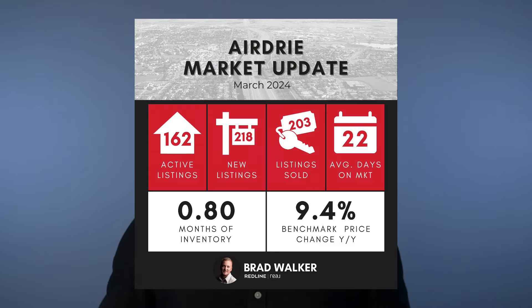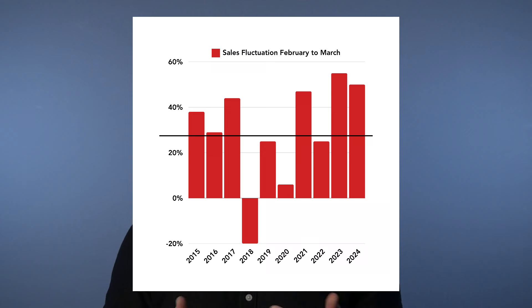Let's pull up the Airdrie market graphic and get into some numbers. We had 203 sales in March, which is a big jump over the 135 we saw in February. Going from February to March there's typically a big increase, but the biggest thing I took from here is how much of a jump it really was — a 50% jump in sales month to month, compared to the 10-year average where we typically see a 29% increase from February to March. So definitely a bigger than usual jump in sales.